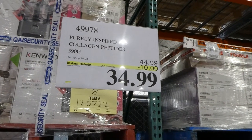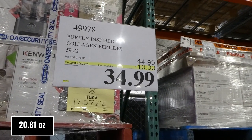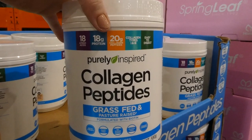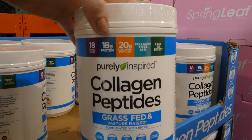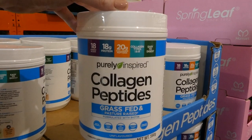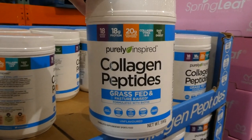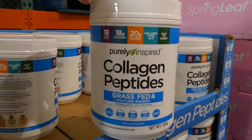Purely Inspired Collagen Peptides. You get 590 grams for $10 off, down to $35. These come with 18 amino acids, 18 grams of protein, 20 grams of collagen peptides, collagen types one and three per serving. They are unflavored. I find they do have a bit of a smell in the container, but when you actually add them to food or drinks you don't taste it at all, which is great because the scent in the bottle is a little off-putting.